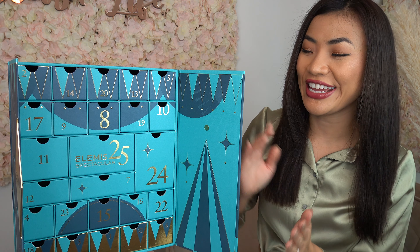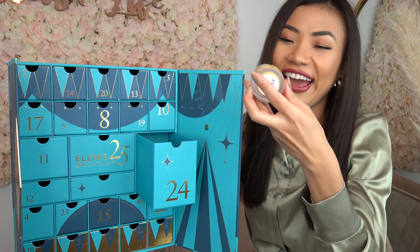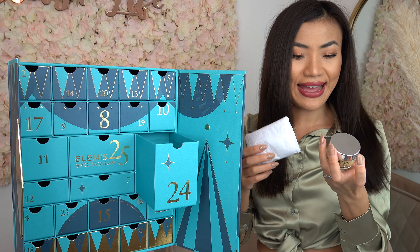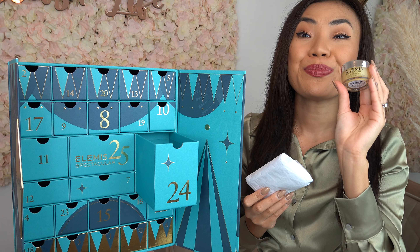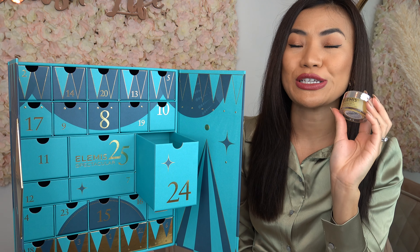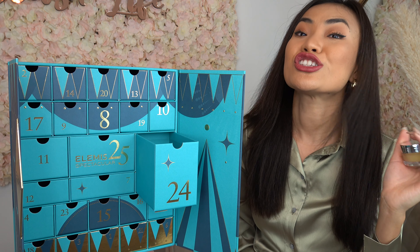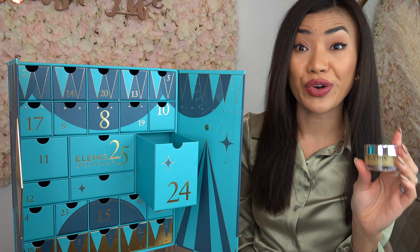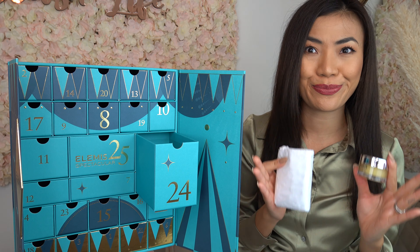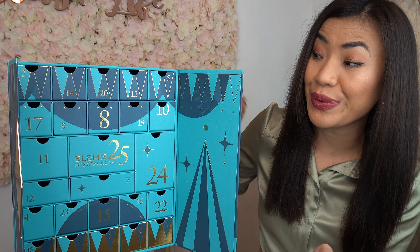It's Christmas Eve and on door number twenty-four we have two items: the Pro-Collagen Cleansing Balm as well as a cleansing cloth. This cleansing balm is one of my favorite cleansing balms — it deeply cleanses, softens, and nourishes your skin, so it's great for getting rid of makeup, pollution, dirt, and impurities.